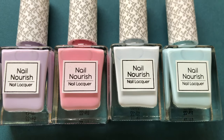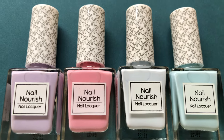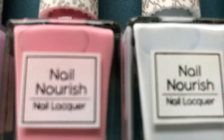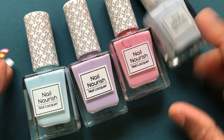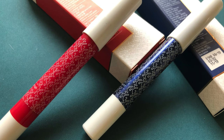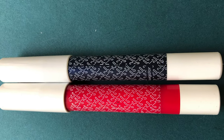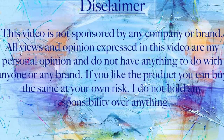Hey guys, welcome back to my channel. I hope you are having an amazing day. Today's video is a review — I got these amazing polishes from K-beauty Katrin Archives on Makeup Branch. She released a lot of nail polishes and a bunch of makeup products on her makeup line. I got a few polishes, a lipstick, and an eyeshadow pencil.